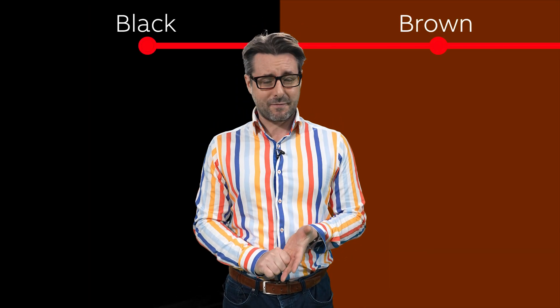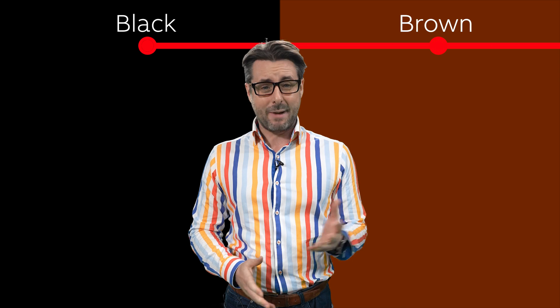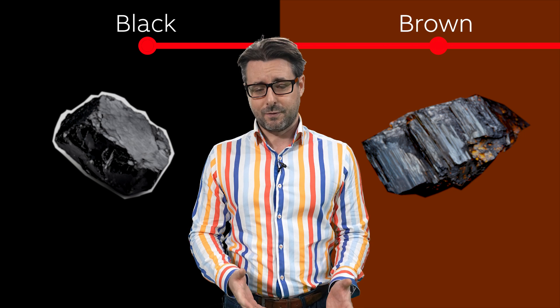We'll start with the least environmentally friendly options. That's black and brown hydrogen. This is hydrogen produced using various forms of coal — black coal or brown coal, lignite. This is the original way of producing hydrogen and it does come with a lot of carbon emissions.